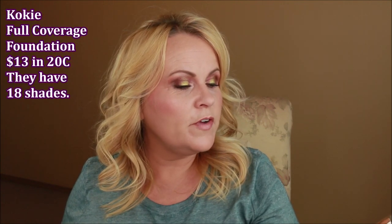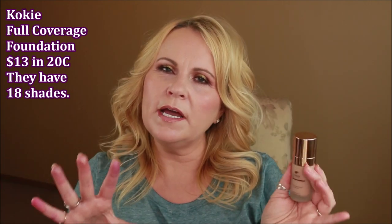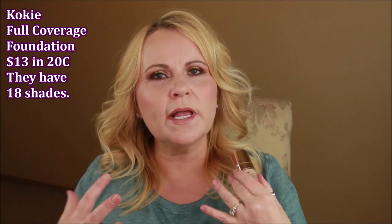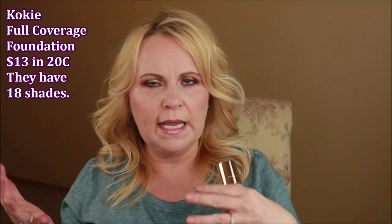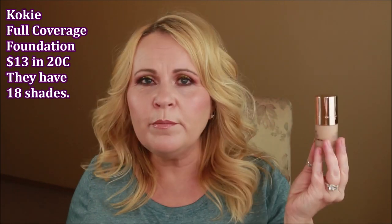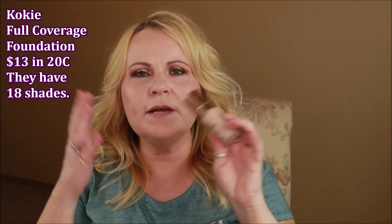They also had a new foundation called their full coverage foundation. I've tried it twice — I'm not 100% sold on it but I'm not 100% against it either. It's not full coverage; it's more like a medium coverage. I wear it in 20C — they had W for warm and C in each color. Koki Cosmetics doesn't have a fabulous shade range, but on a scale of one to five I'd say it's about a three. It's still really humid where I am, so I'm sweating a lot, which could factor in. I'll keep trying it and report back.